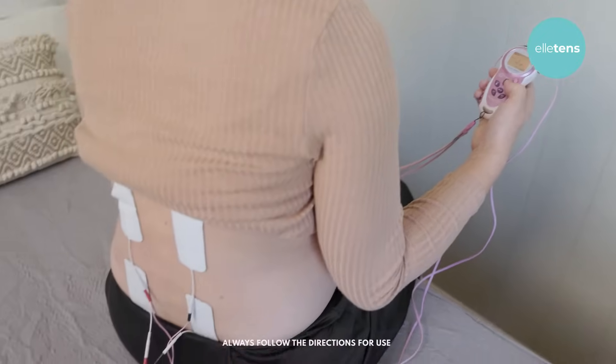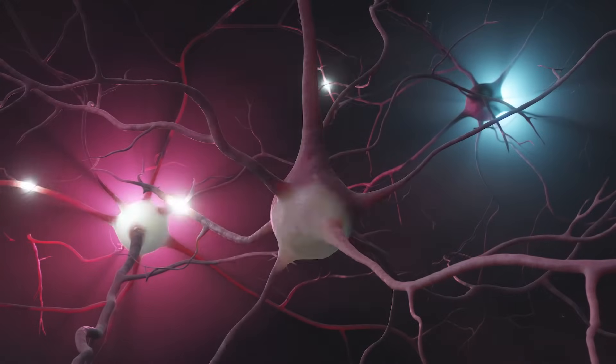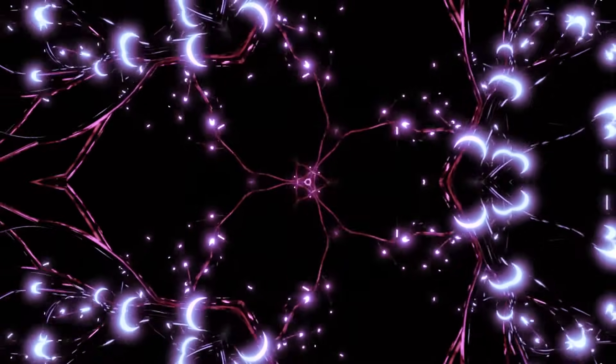When in use, the TENS machine transmits electrical pulses through your skin and into your nervous system, which carries thousands of messages to your brain.